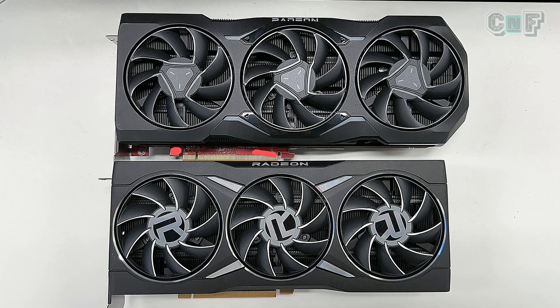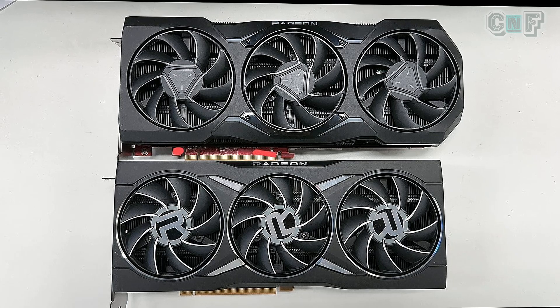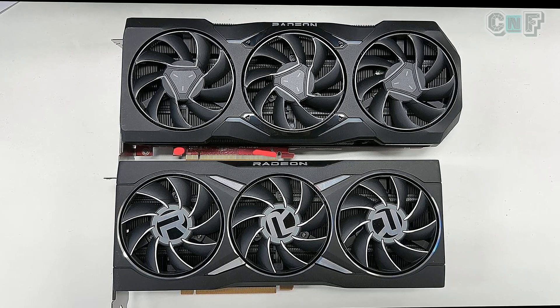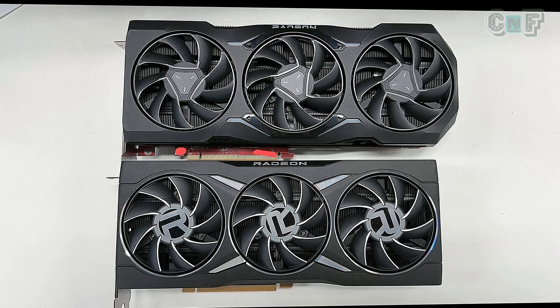I believe it looks great. Look at the angular design — the angles on the fan blades and the shroud. It's a three-fan setup, so that can cool the more powerful GPU.